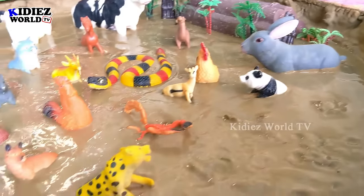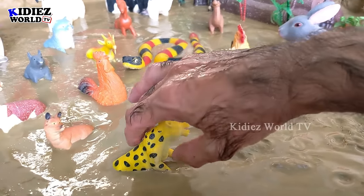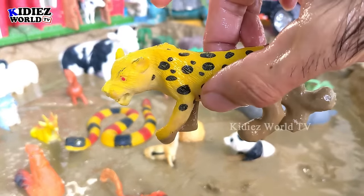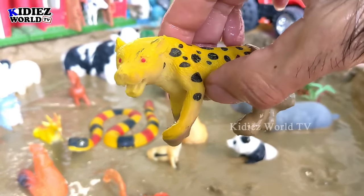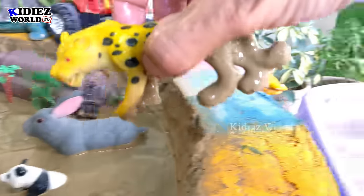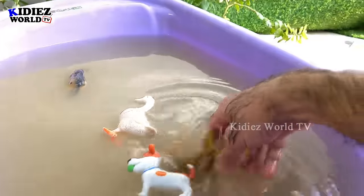Our next animal is a cheetah, a very beautiful and very aggressive animal — the big jungle cat. Let's wash this dirty cheetah and make him clean.